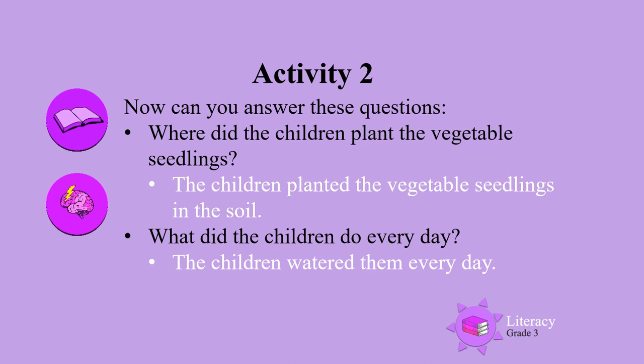The children planted the vegetable seedlings in the soil. What did the children do every day? The children watered them every day.